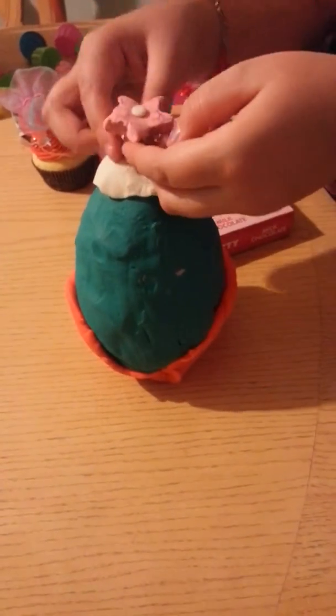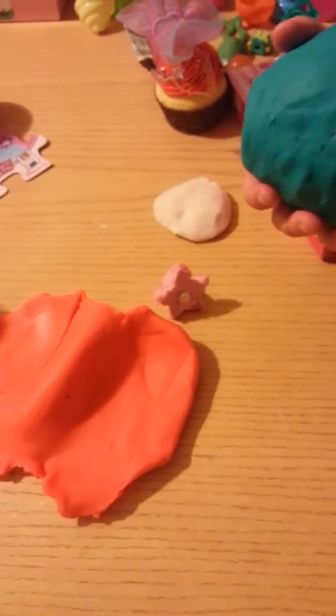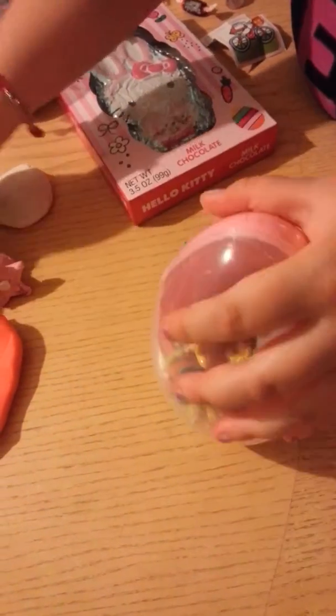It's a Play-Doh egg. I designed it. Here is a flower, and here is like a cloud — it's on top of a clap. Here is just like dirt, I'm thinking. That's what I want it to be. And this is like the grass. Here it is. Let's open.